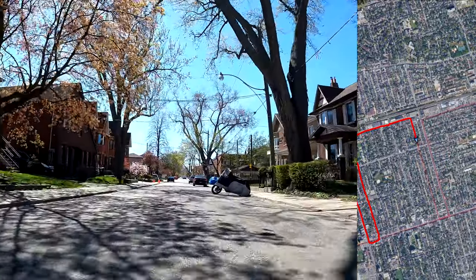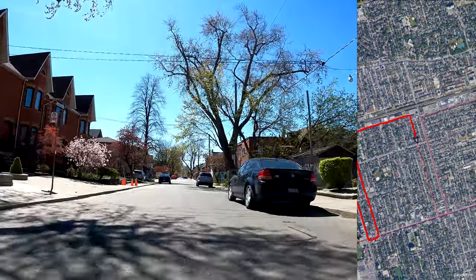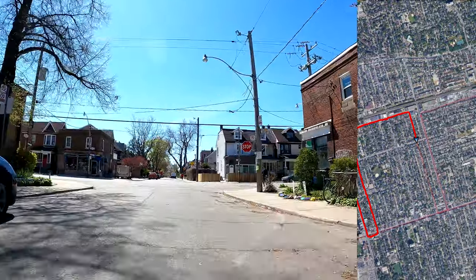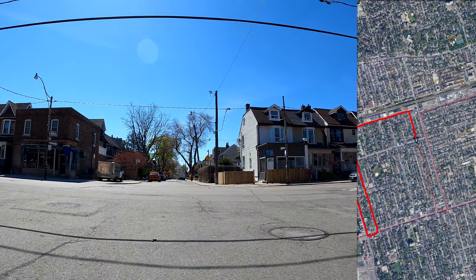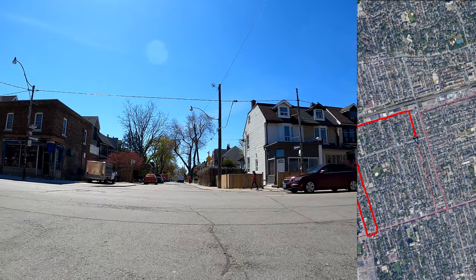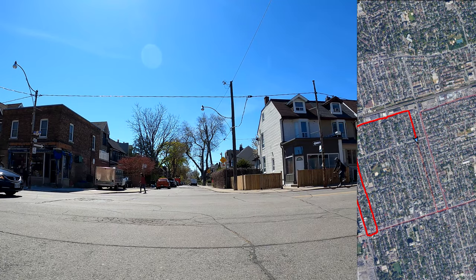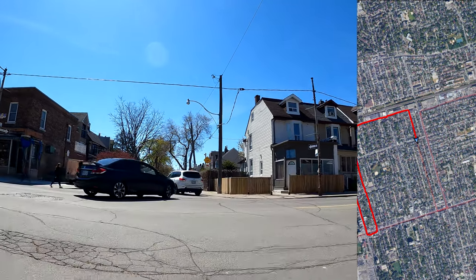I've got lots of ideas for future videos to make. Here we are at Howland Street again. I'll make my full stop and make a crossing here, wait my turn. This is not a four-way stop — it's a two-way stop. There's only a stop in the crossing directions.